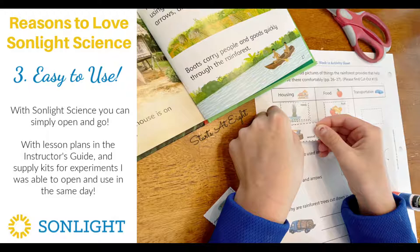The third reason I love this — and I guess this is more of a me thing — is that it's so easy for me to use. I opened up the box and on the same day I was able to use it. There's an instructor's guide that gives you lesson plans, and you can choose either a four-day or five-day-a-week plan. The supply kit comes with all the things you wouldn't necessarily have around the house, in all the quantities that you need. And not only do you have that, but you have all your living books and your worksheets. I literally opened this one up and we were able to start it the same day.